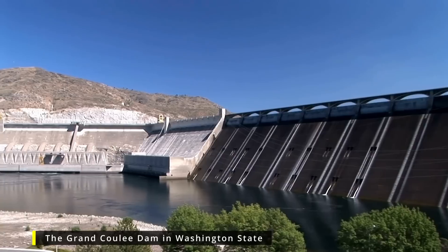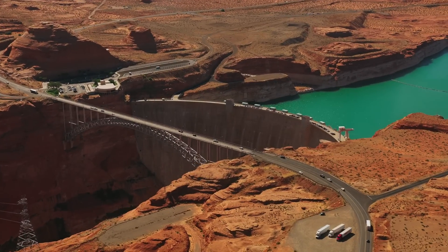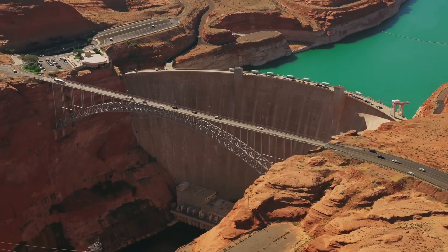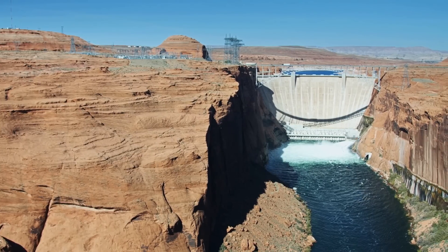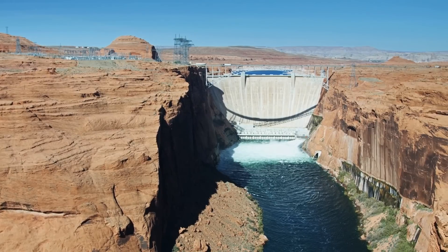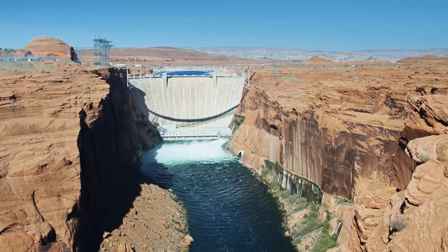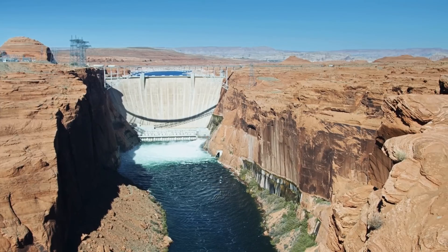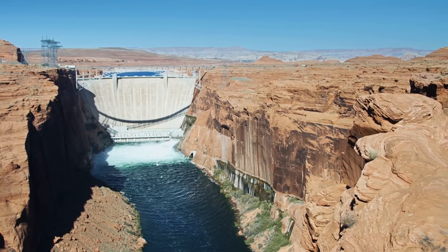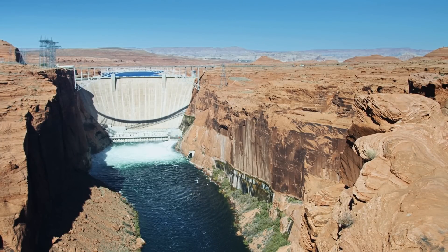The Glen Canyon Dam's river outlet works have been used sparingly. Water is almost always conveyed through the penstocks to produce hydropower before it's released back into the Colorado River. The river outlet works are intended to be used when the power plant is unavailable or to release water when it exceeds the capacity of the power plant. But with lower lake levels, the outlets could be used more frequently, as experienced recently with the cool mix flows, which release water from both the penstocks and the river outlet works to send cooler water downstream to disrupt the spawning of non-native fish below the dam.